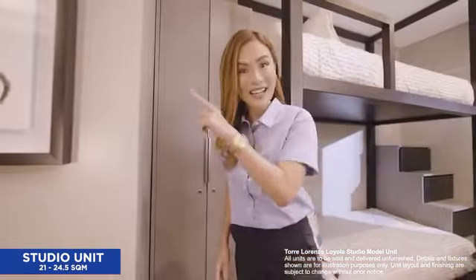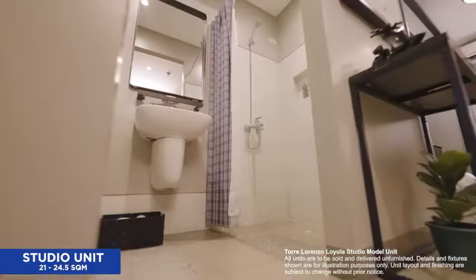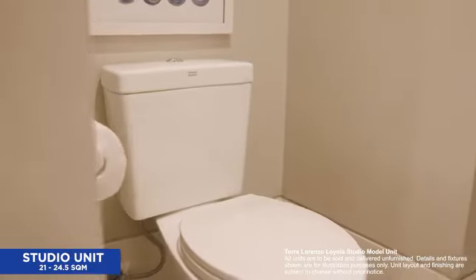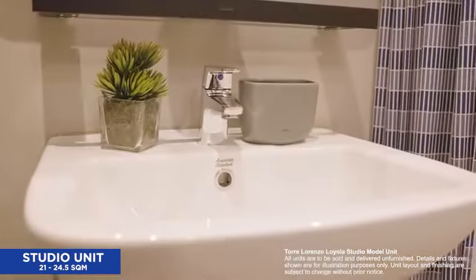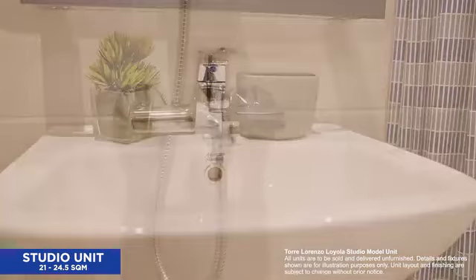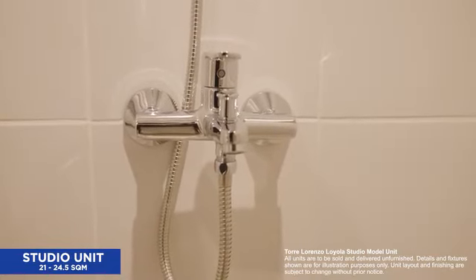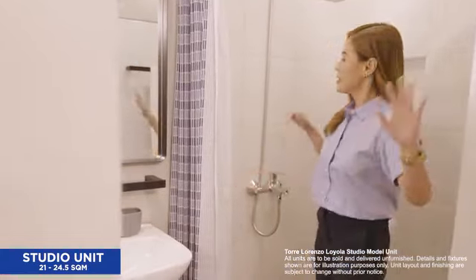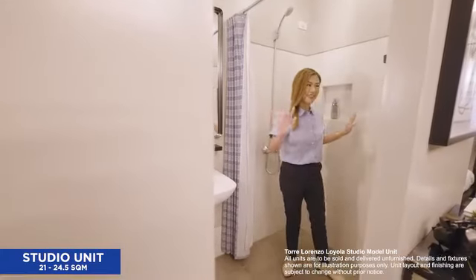Now let's check out the bathroom. In both studio and one-bedroom units in Torre Lorenzo Loyola, bathrooms are equipped with good quality fixtures. There's also provision for a single point water heater. The bathrooms are not cramped — notice how I can move around with ease.